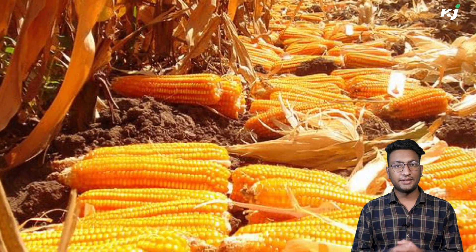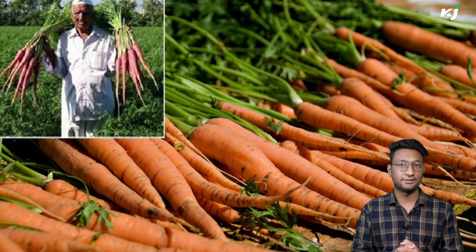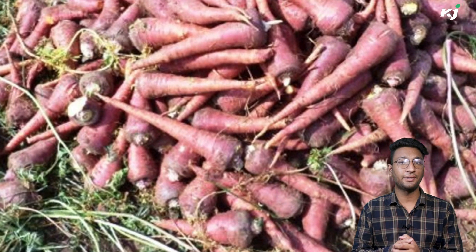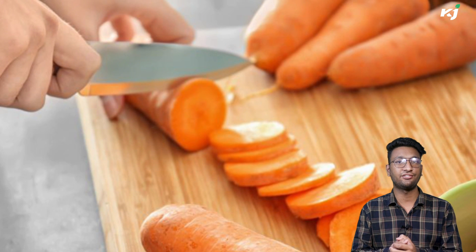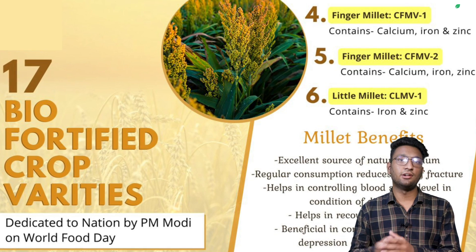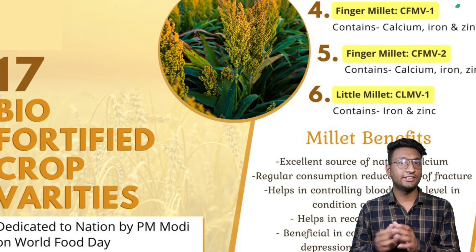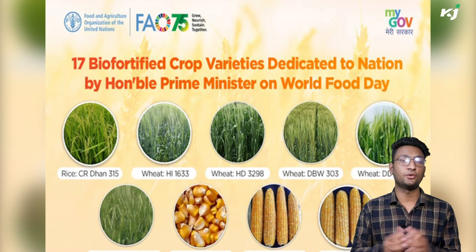Biofortified crops in India and their future prospects: Madhuban gajar carrot, developed through the selection method, has iron content of 276.7 mg per kg and higher beta carotene content of 277.75 mg per kg, transforming the Indian thali into nutri thali. The 17 recently developed biofortified varieties of 8 crops to be dedicated to the nation by the Prime Minister will have a 3.0-fold increase in nutritional value.